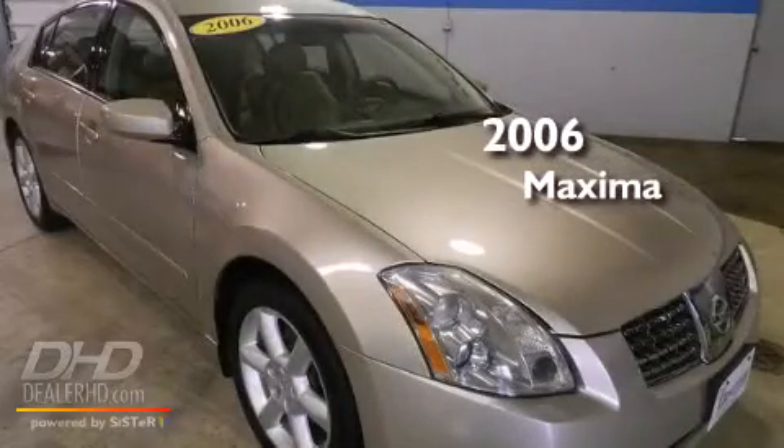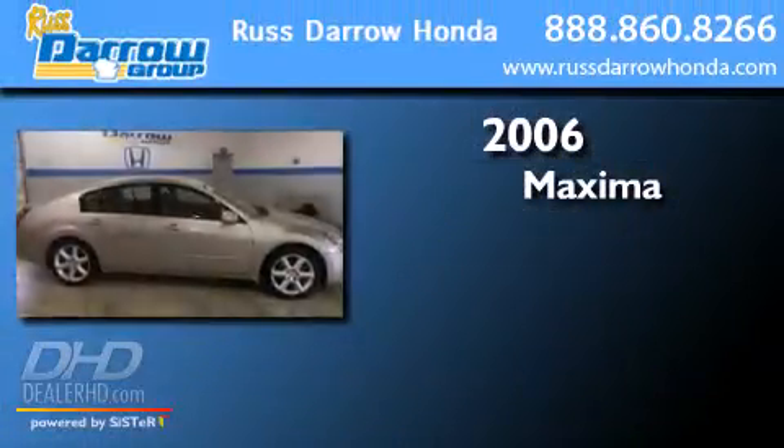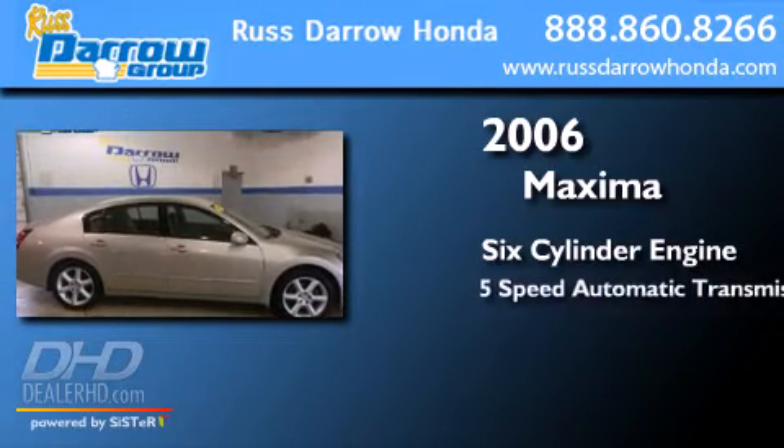This is a 2006 Nissan Maxima. It features a six-cylinder engine and a five-speed automatic transmission.